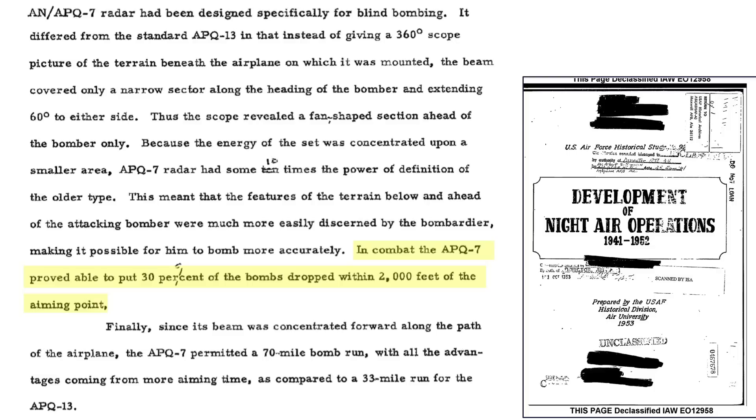Bombers could place 30% of their bombs within 2,000 feet of the aim point. The system allows a 70-mile bomb run to the target, which makes for a less rushed bomb run setup versus a standard 33-mile run when radar targeting with the older APQ-13 set.